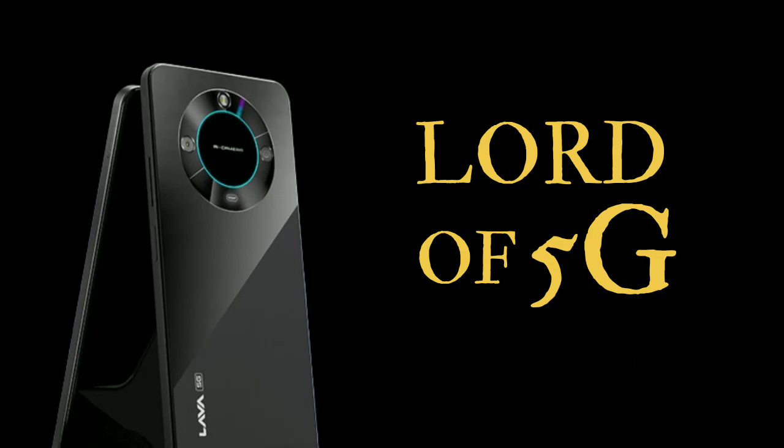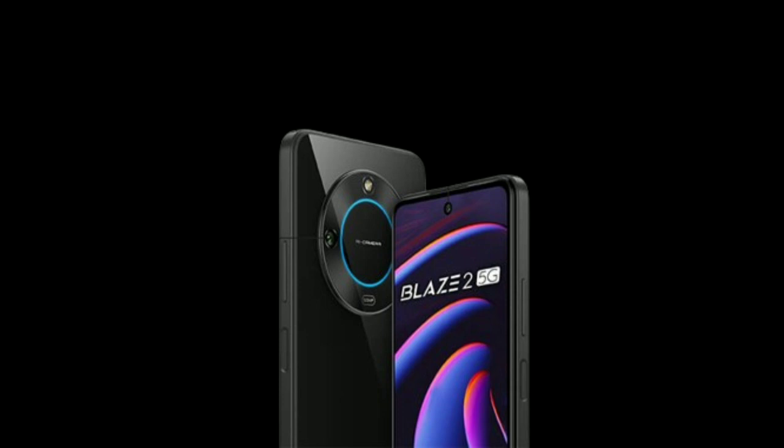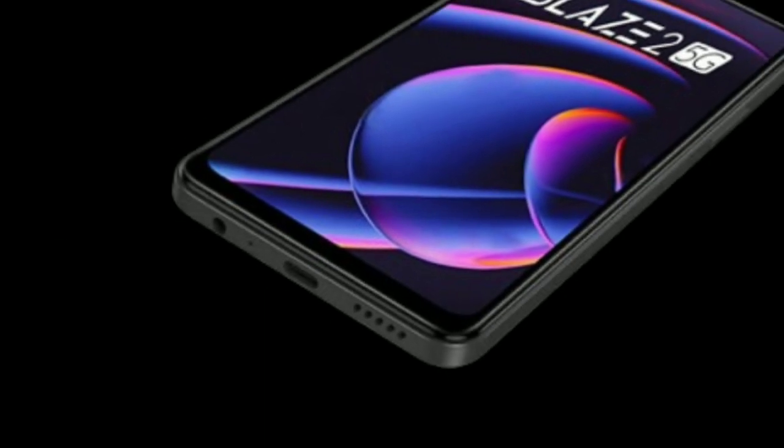Welcome to Business World, presenting the all-new Lava Blaze 2 5G, the Lord of 5G. Let's begin with its design — it comes with a glass back. For buttons and ports, it has a power button, volume rocker, and a SIM tray. On the downside, we have the headphone jack, primary microphone, USB-C port, and speaker grille.